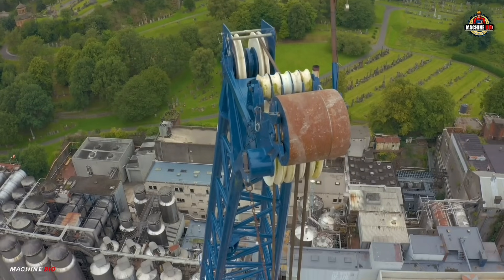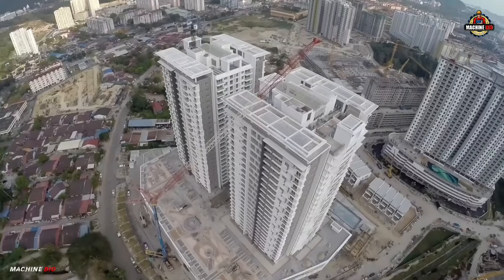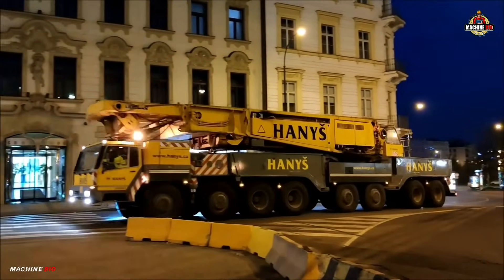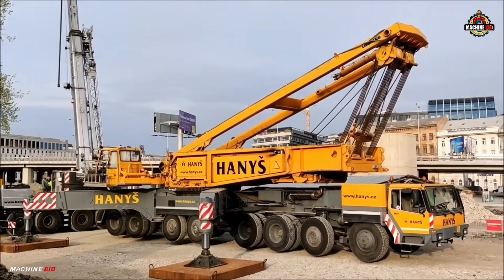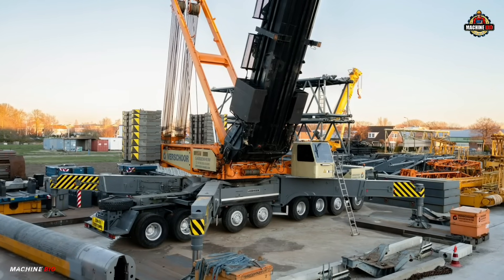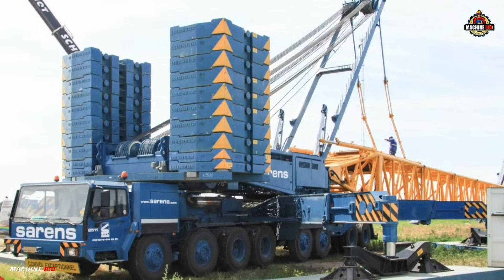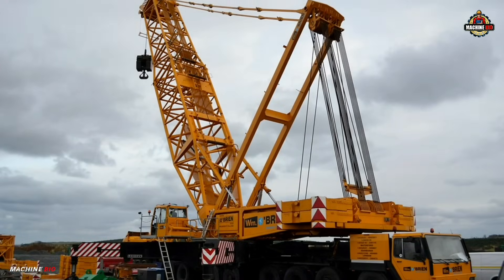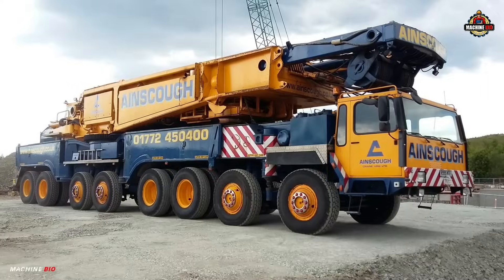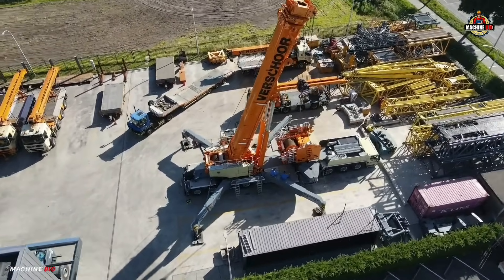Jib extensions up to 91 meters allowed it to reach an impressive 141 meters maximum hoist height and handle extremely heavy loads with precision. Despite its size and strength, the crane maintained a mobile format mounted on a robust eight-axle carrier, allowing it to be transported relatively easily between job sites. The LTM 1800 set the stage for further advancements in mobile crane technology, eventually evolving into models like the LG 1550. Though now retired from production, it remains a respected milestone in crane engineering.